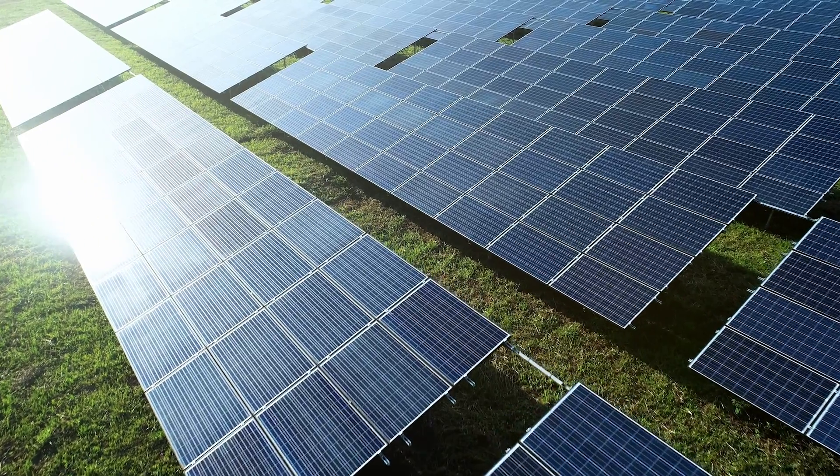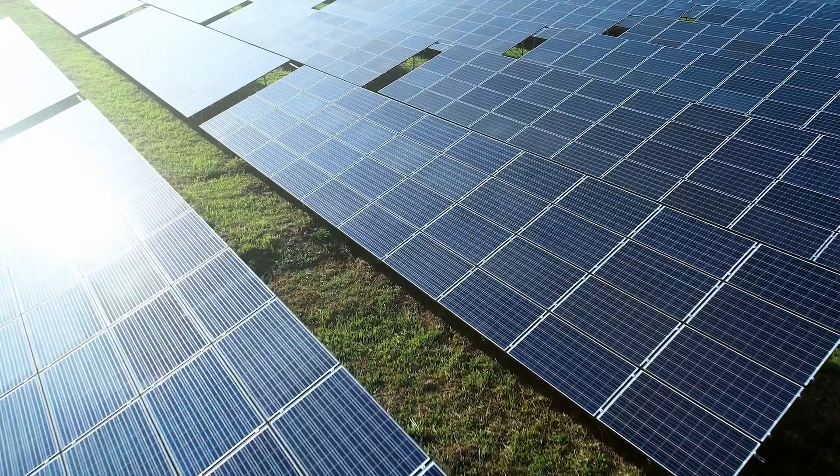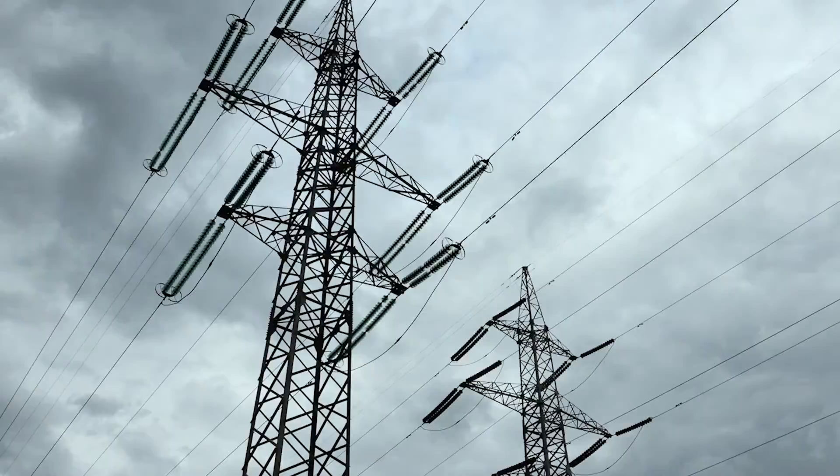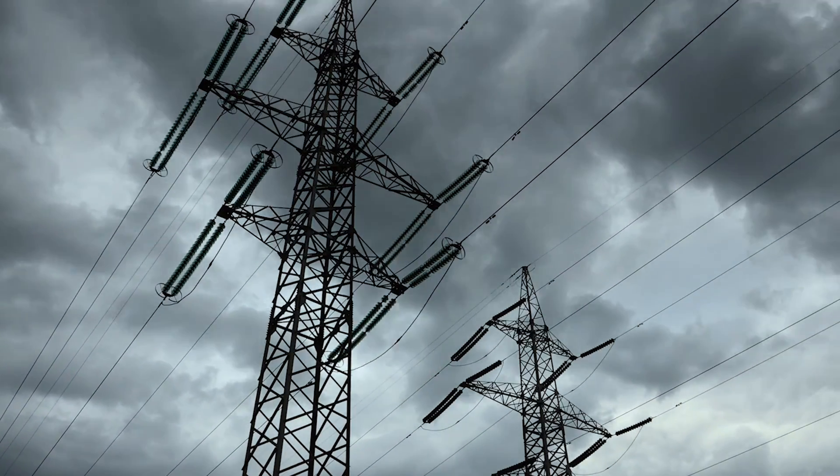If you have good models of the solar plants, the battery plants, and the rest of the grid, you can fully understand what's happening. We built up that model, validated it against the field data from that event, and then used it to understand what we could do so that you could still save the grid but not cause this oscillation.